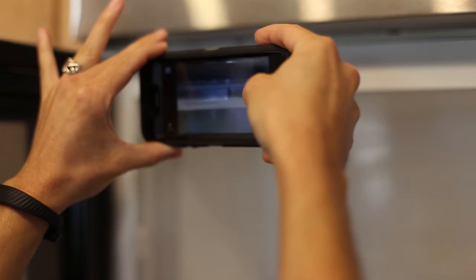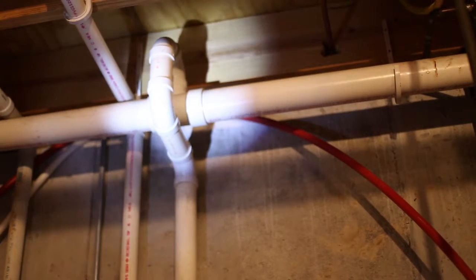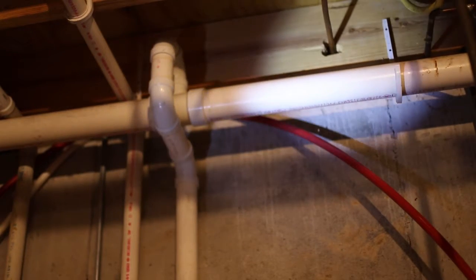A home inspection is a visual examination of the home and its mechanical and structural components. As home inspectors, we don't disassemble or move contents. We also don't alter the property and cannot see inside walls, between or beneath floors, inside ceilings, or beneath foundations.